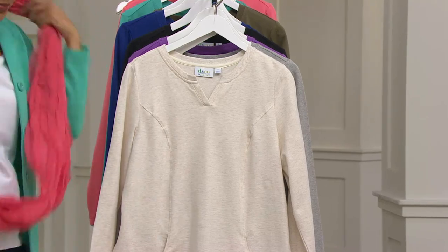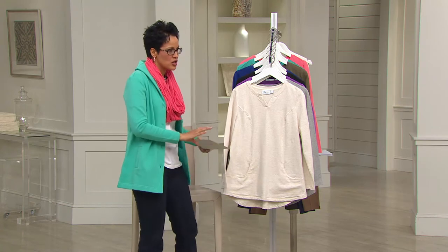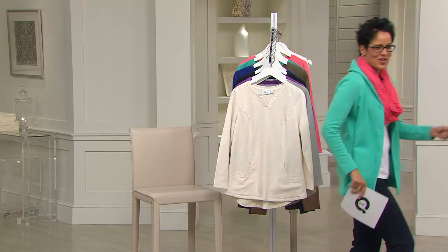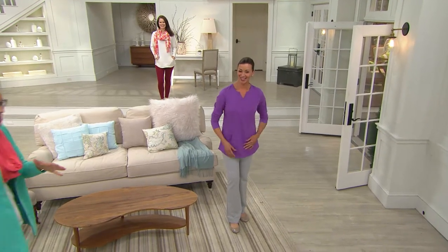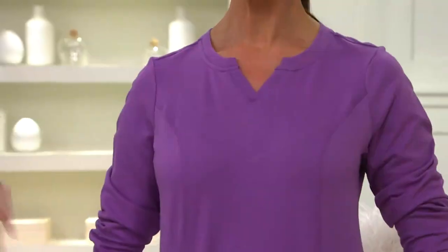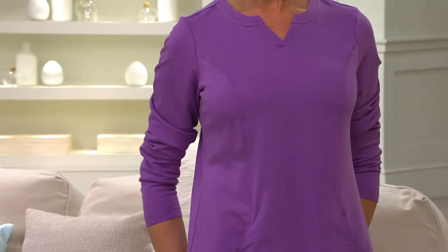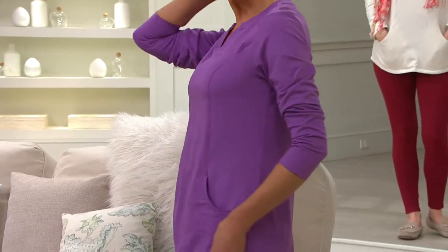We actually have the Women with Control leggings coming up later in the show — they're going to be fabulous with it. You see how the seaming detail just makes it athleisure — we love it. It is relaxed, but not sloppy. It's the look that you want.